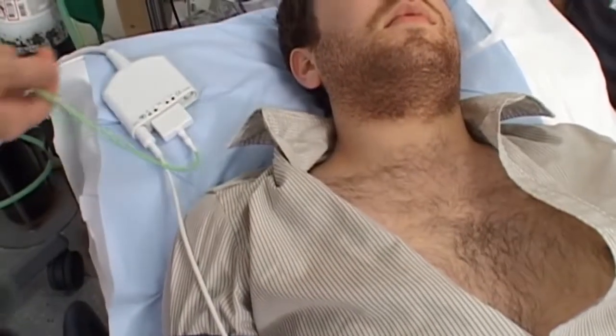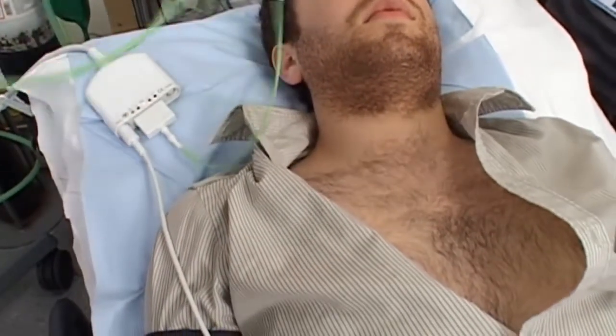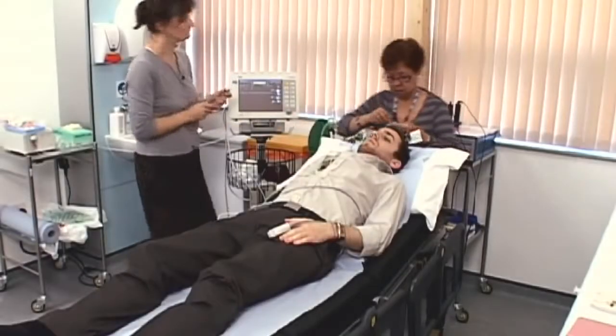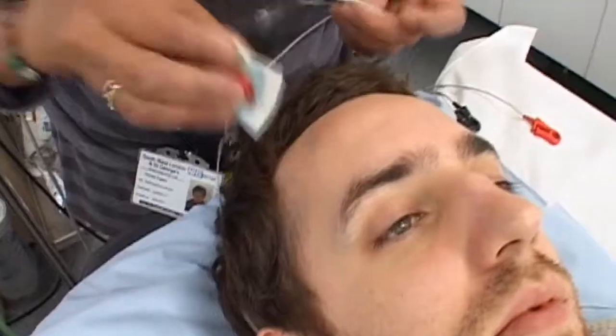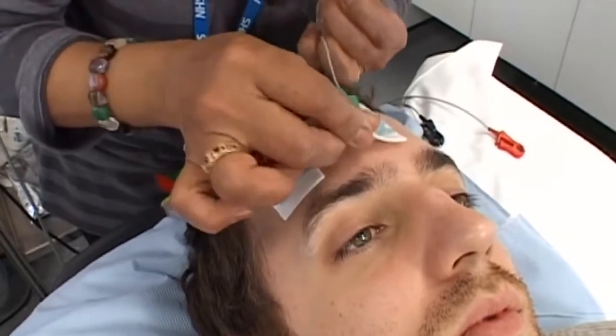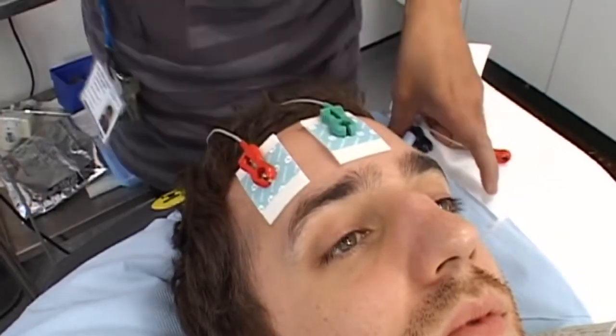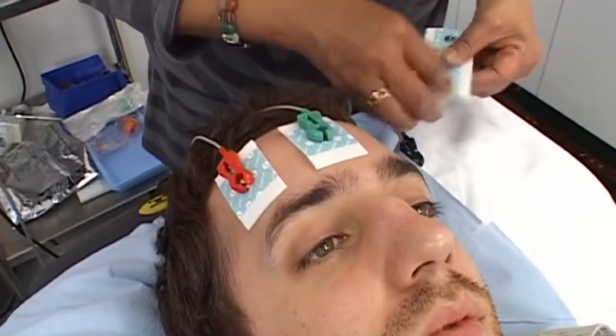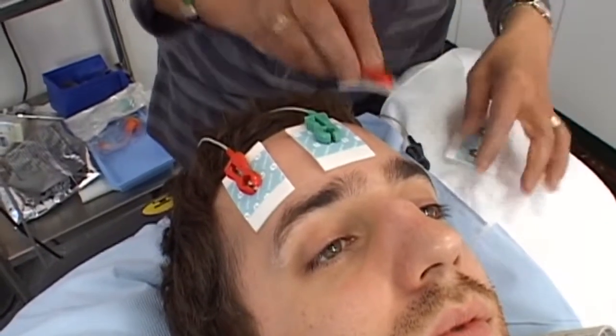The patient should have had nothing to eat or drink for at least 6 hours before the treatment. Further sticker leads are placed on the forehead and behind the ears to monitor and record brain waves and seizure activity during the treatment. An anaesthetist meets with the patient to make sure they are fit for an anaesthetic.